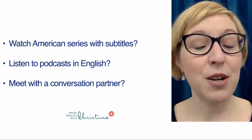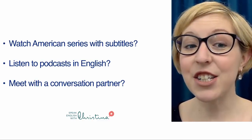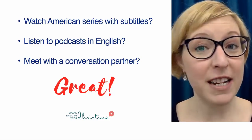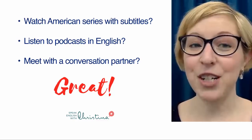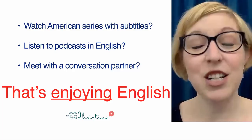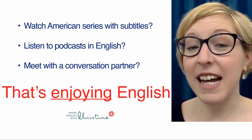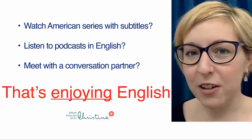Maybe you watch American series with subtitles, you listen to podcasts in English, or maybe you meet with a conversation partner. All of these activities are great — they're things that I like to do as well when I'm learning a foreign language. But that's just enjoying English. They're fun, they're easy, and you enjoy doing it. You keep contact with the language, but it's not really working on your English.